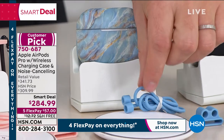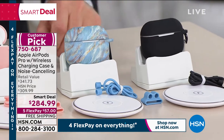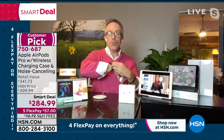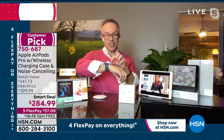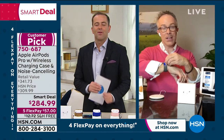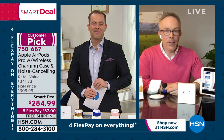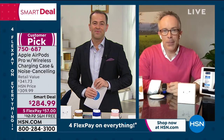If you want to try them, you've got 30 days — feel good about that. $284.99, down from a retail value of over $341. Five flex pay, free shipping. Color options: leopard, blue, rose gold, blue marble, and black. You're getting the silicon sleeve, carabiner, lanyard, and a charging pad — just rest your AirPod Pros on there and they'll start to charge.